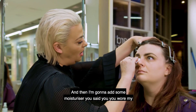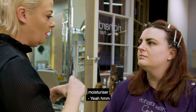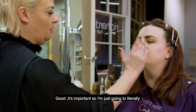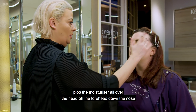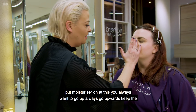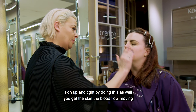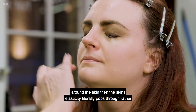Now I'm going to add some moisturizer. You said you wear my moisturizer daily, with an SPF - good, that's important. I'm just going to pop the moisturizer all over the forehead, down the nose, down the side of the face in nice circular motions. Never drag your skin down - you always want to go upwards to keep the skin up and tight.